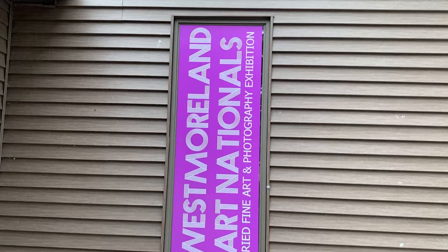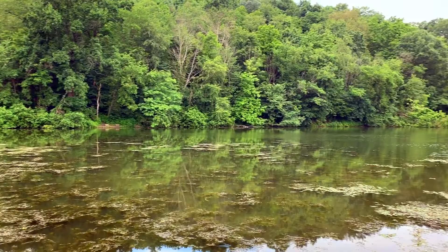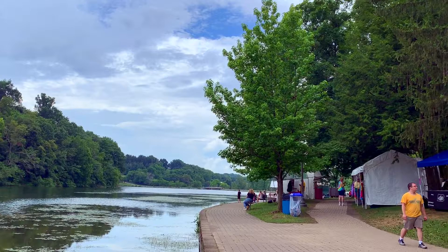Hey guys! This week I'm going to talk to you about two of my art pieces that were juried into the Westmoreland Nationals Fine Art Exhibition. This was the first national level exhibition that my artwork has been accepted into, so I was pretty excited about that. It was hosted at the Twin Lakes Park in the Greensburg, Latrobe area of Pennsylvania.